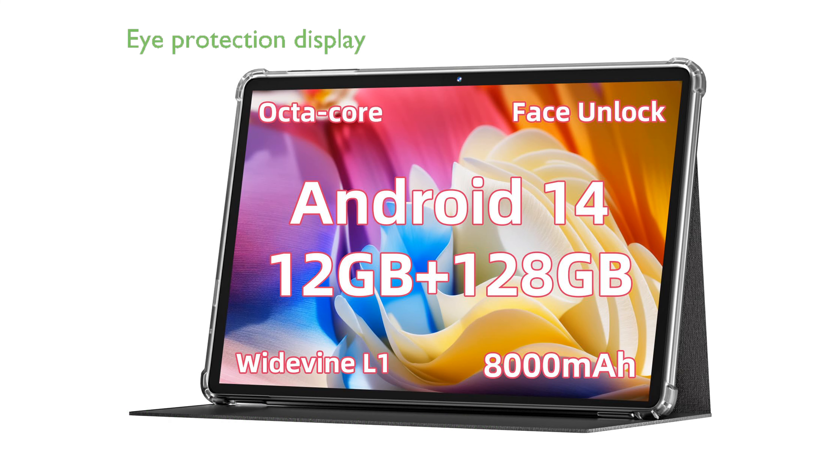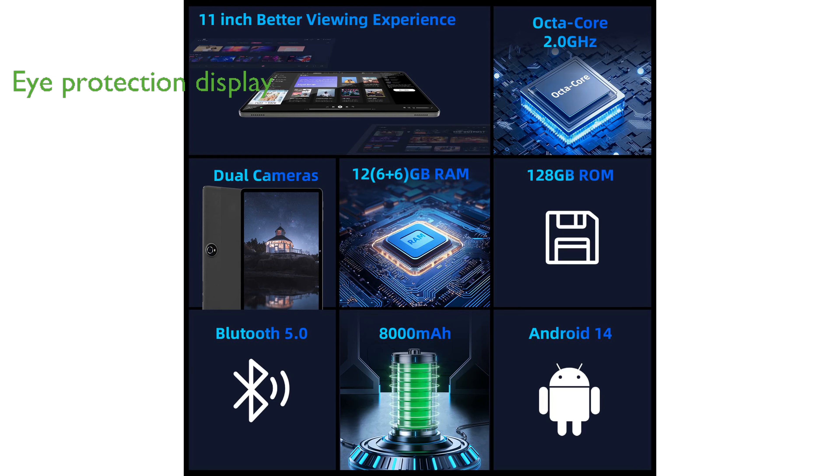Featuring an 11-inch display with eye protection technology, this tablet offers a full high-definition resolution that delivers an immersive viewing experience while safeguarding your vision with its anti-blue light design.